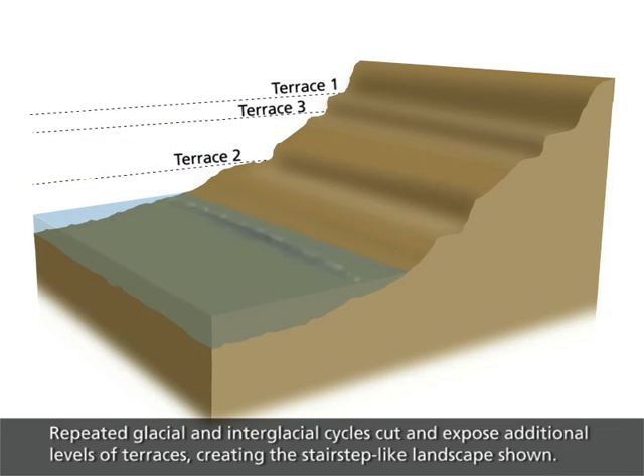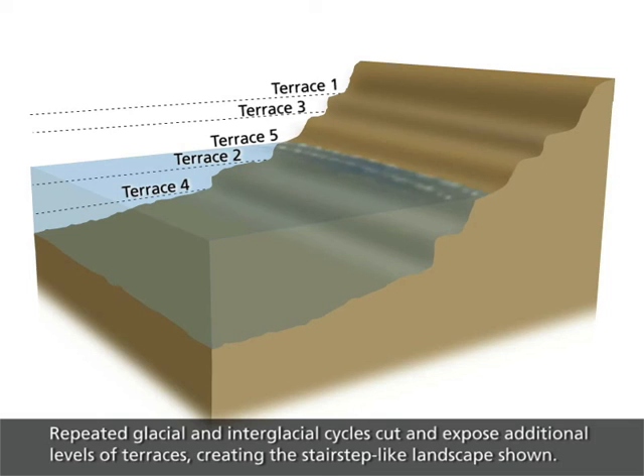Repeated glacial and interglacial cycles cut and expose additional levels of terraces, creating the stair-step-like landscape shown.